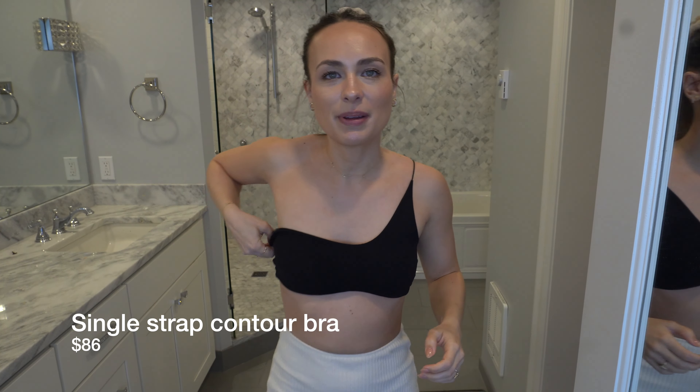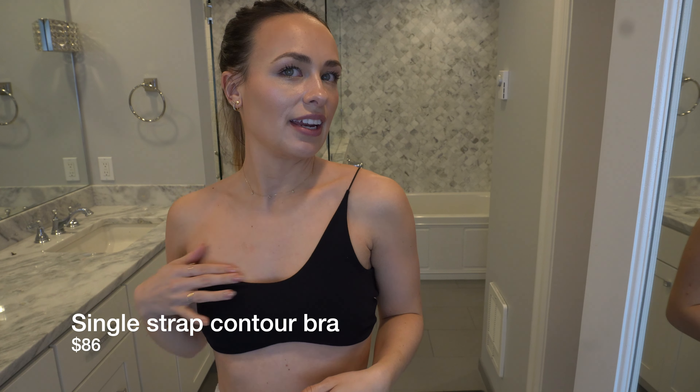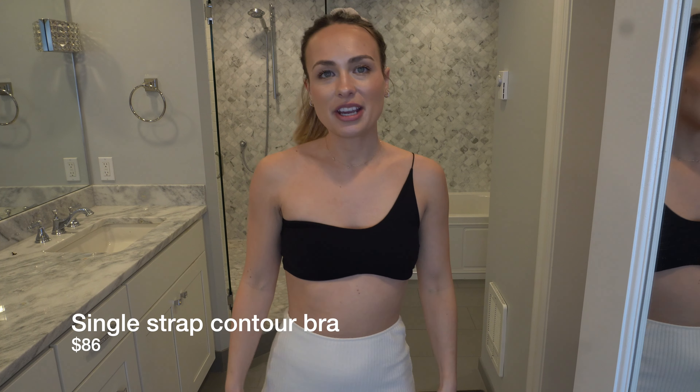Next up is this one-shouldered kind of bra tank top. I originally bought this for working out, but I would not approve it for working out — the boobs would pop out too easily. I think this is more of an athleisure item. I would wear this with sweatpants and sneakers, or it's also cute with jeans. It's a really cute basic, a twist on just a black tank top, and if you're going out to the bars this could be really cute too — leather pants and this top would be a vibe.